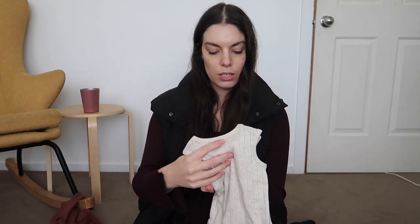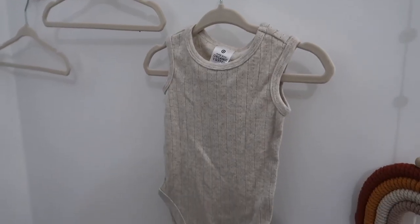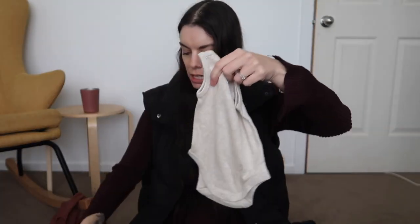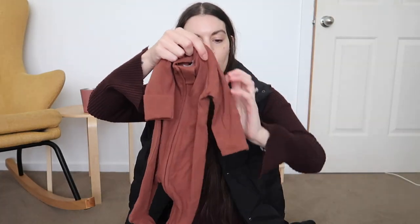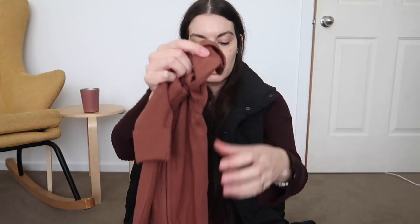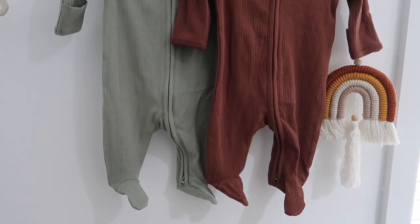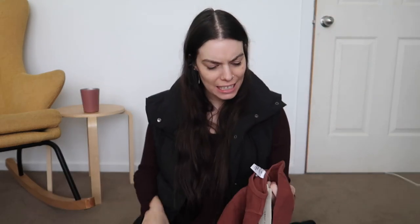I bought two little singlet suits that are identical — one in a three zero and one in a four zero. They're just a little pointelle singlet suit in an oatmeal-y color. I bought two of the Target brand zippy suits in four zeros. It's a zippy suit with a little fold-over for the mittens and this one is footed. I got this in the brown and then I also got it in green and I just think they're so adorable.